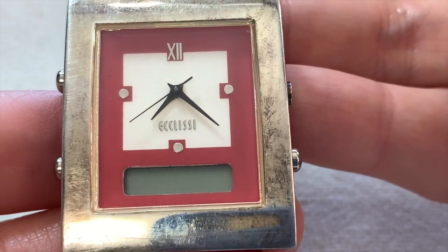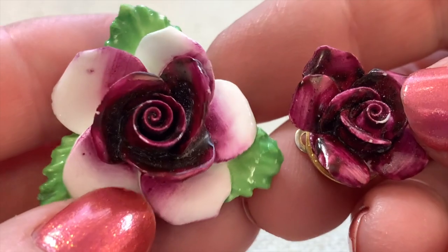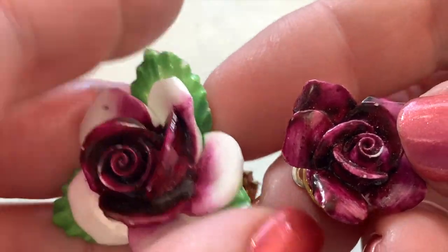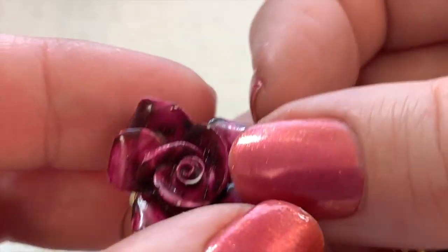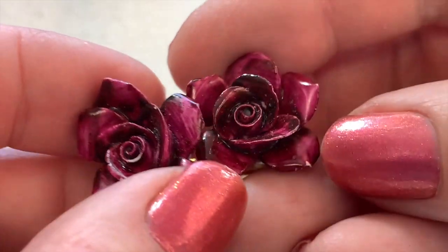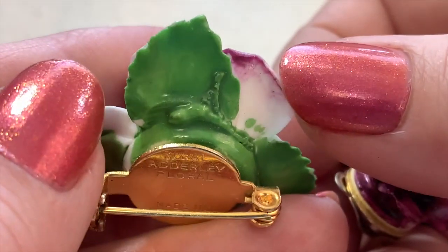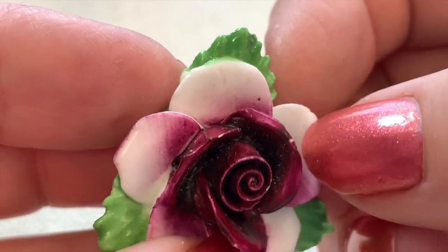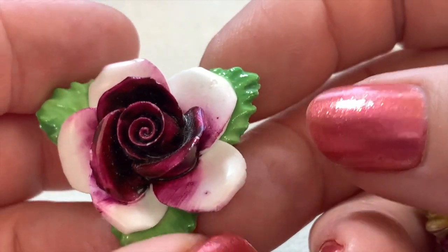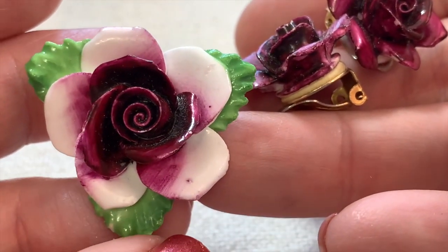I have quite a lot of bone china jewelry. This is by Royal Adderly — I might be able to sell this for 15 or 20 dollars. There's only very very minor chipping. But that's very pretty, isn't it? How girly is that?